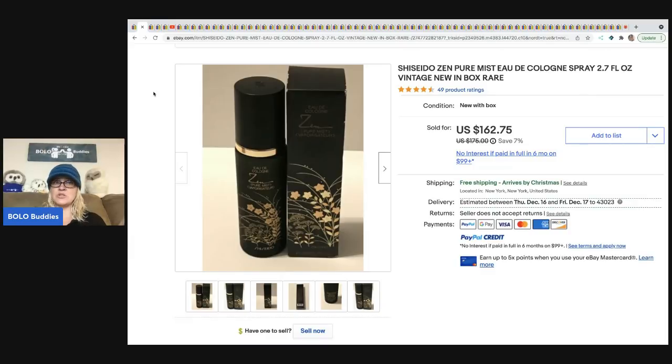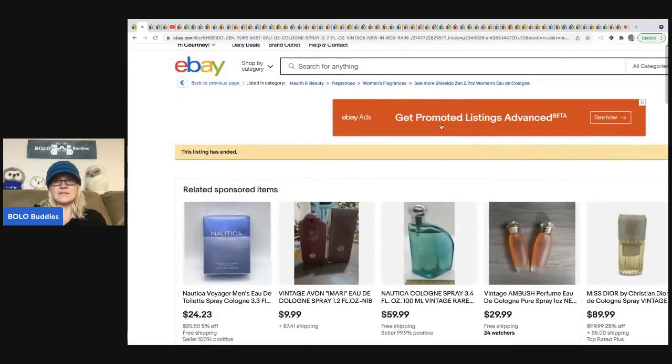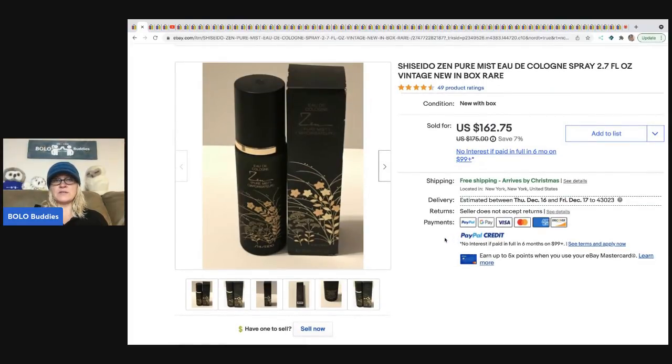As far as I know, if it's new in the box, never used, it's fine to be sold in collectibles — but you may want to cover your bases on that just to be safe. This one looks like it's new in the box, listed under health and beauty fragrances because it is in the original box, brand new. This item sold for $162.75 with free shipping. And perfume does have to ship ground.